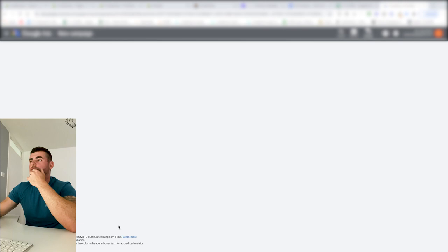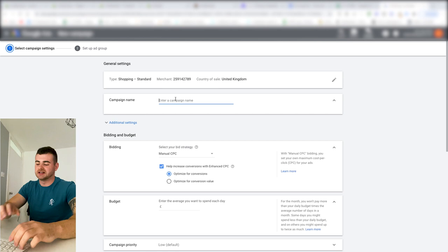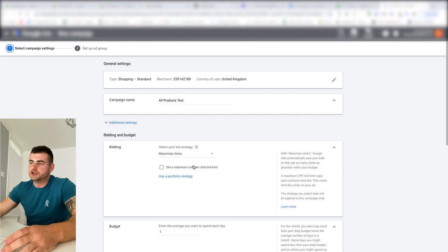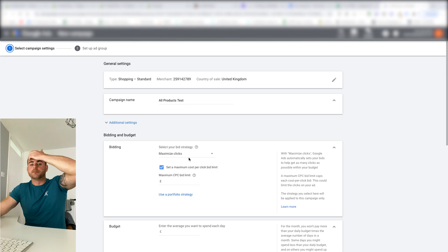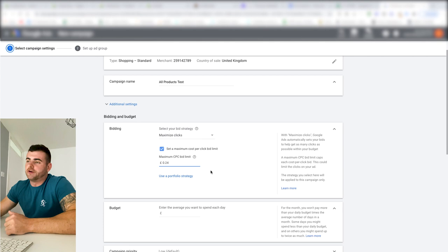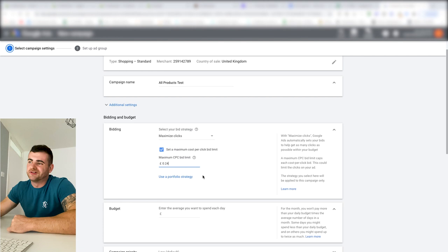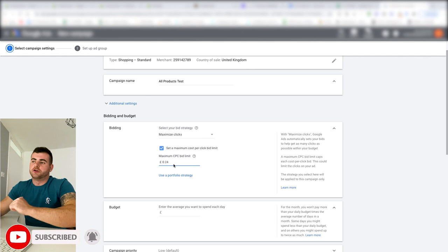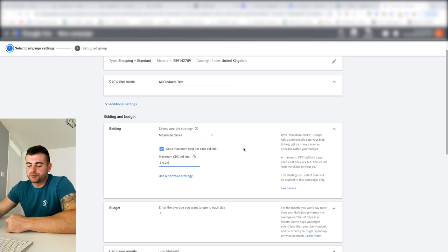Name the campaign 'All Products Test.' For bidding, go for Maximize Clicks — don't stress about it too much. Play around with manual CPC and Target ROAS eventually as you get more conversions. For the max CPC, don't leave it blank or you'll get bids of one to two pounds which will never be profitable. I'm going super low — 0.24 pence today, lower than my usual 0.28. I want it to start slow and steady.